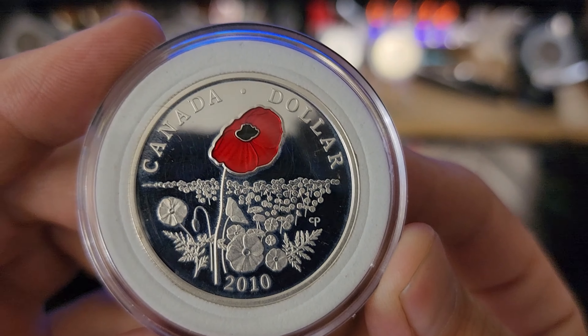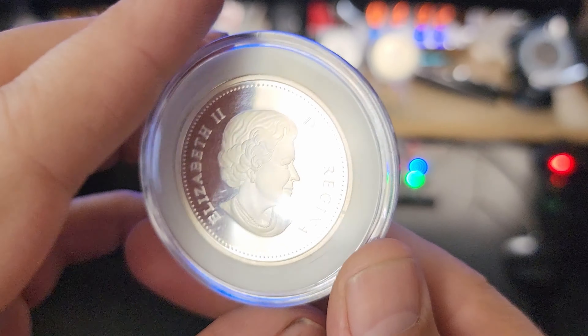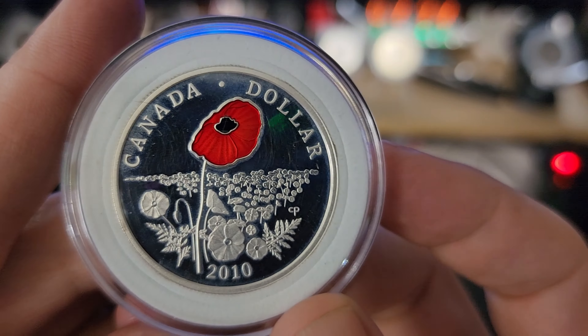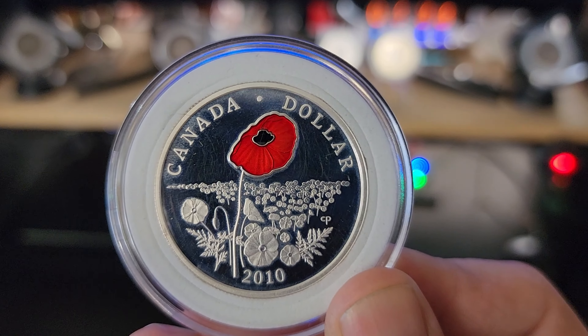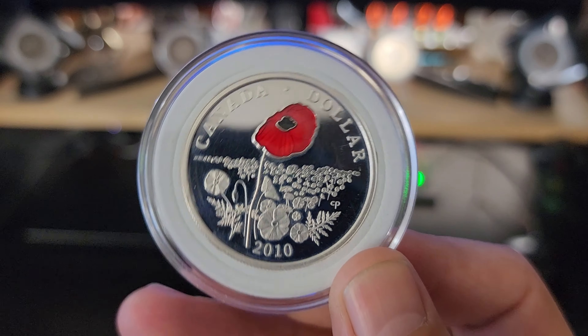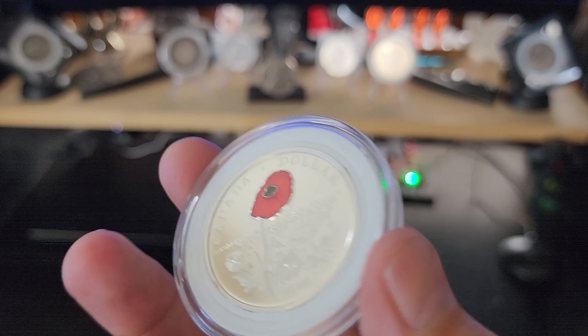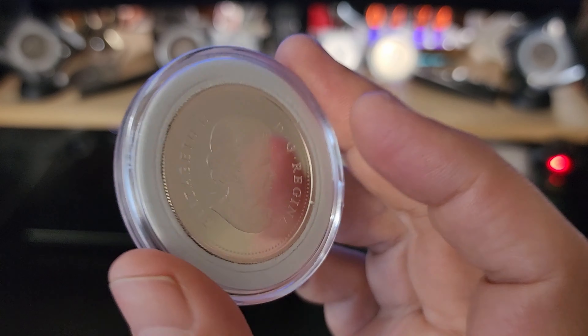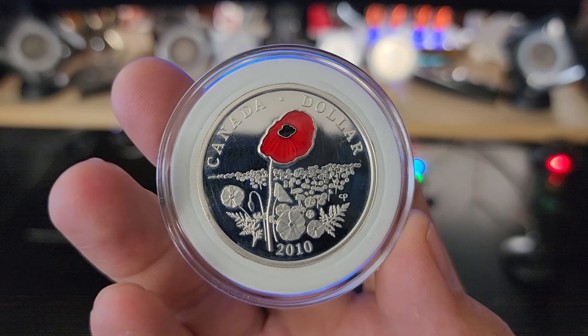This particular Canadian Silver Dollar is from 2010. All of the Silver Dollars between 2007 and 2011 are made of Sterling Silver, 0.925. They are just under 0.75 of an ounce of silver — very close to 0.75 of an ounce. The actual silver weight is 25.175 grams.